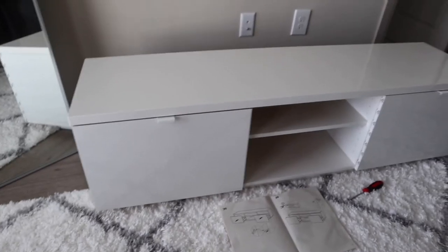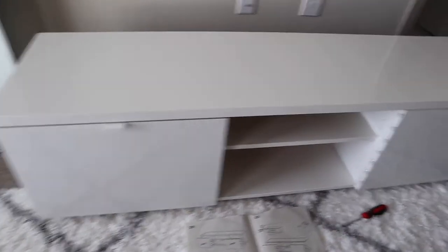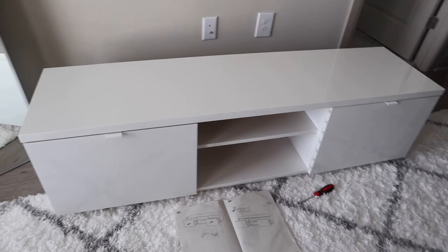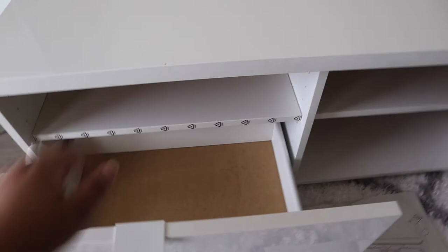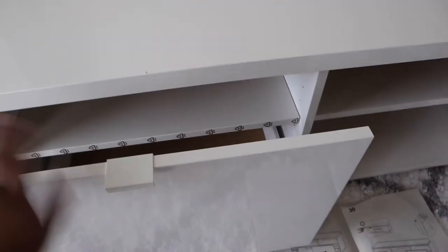Okay, here's our TV stand! I love it. I just need to take that sticker off right there. I like it — it's simple and really cool because when you open it, there's storage on top and a drawer too. I think that's pretty cool. I'll leave the other stickers on since they won't show anyway.